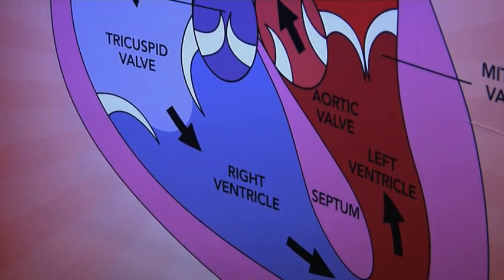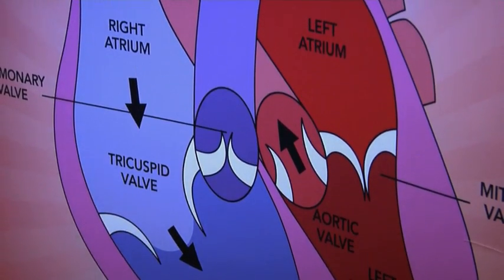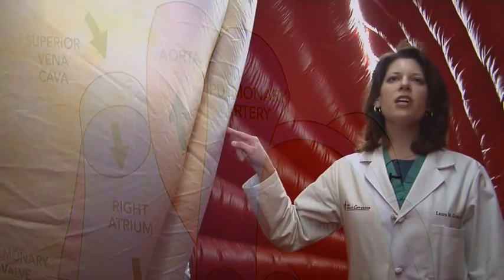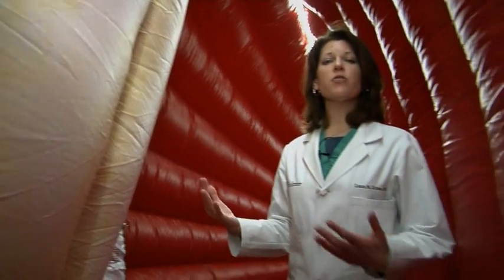After we finish our journey through the lungs, healthy oxygenated blood comes back into the heart into the left atrium, which is on the other side of the mitral valve. With every heartbeat, the mitral valve opens and closes and allows the healthy oxygenated blood to come in from the left atrium into the left ventricle, which is the heart's main pumping chamber. That's where we are standing right now. The left ventricle is exceedingly important.